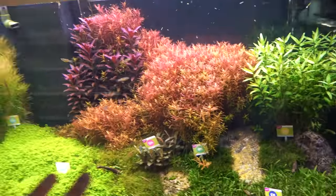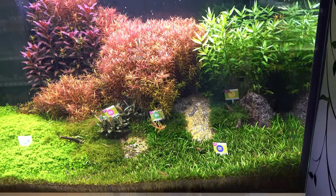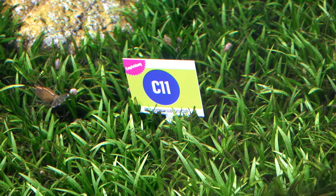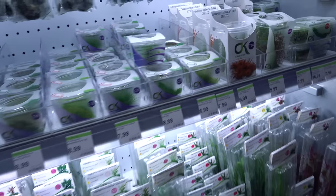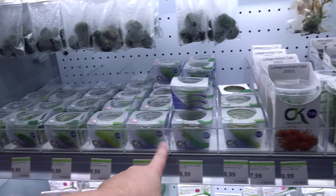They've got their aquascape display tank — they're injecting CO2 and kind of showing you what's going on. But then they also have signs so you can say, 'Oh, I want to buy plant C-11' or 'I really need that Bucephalandra number 24.' You can just walk right over and find it. They've got numbers 25, 21, 22 — they're putting fish away.